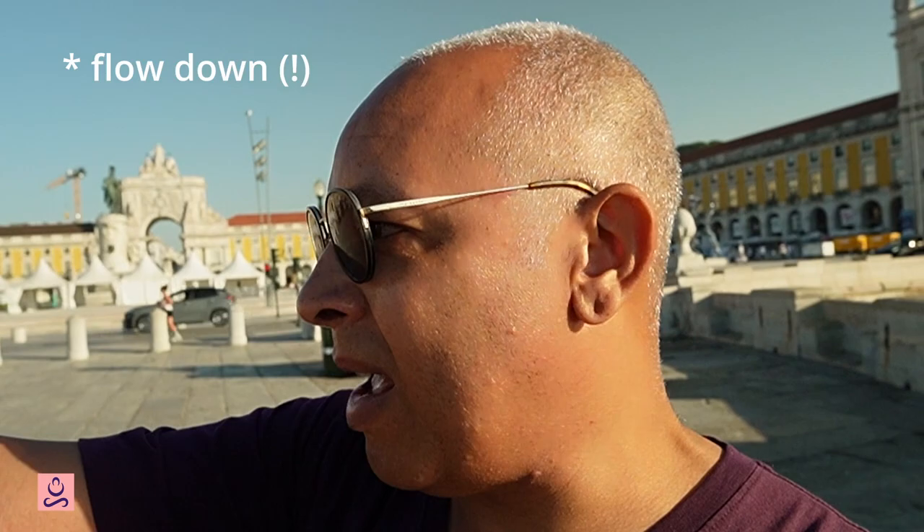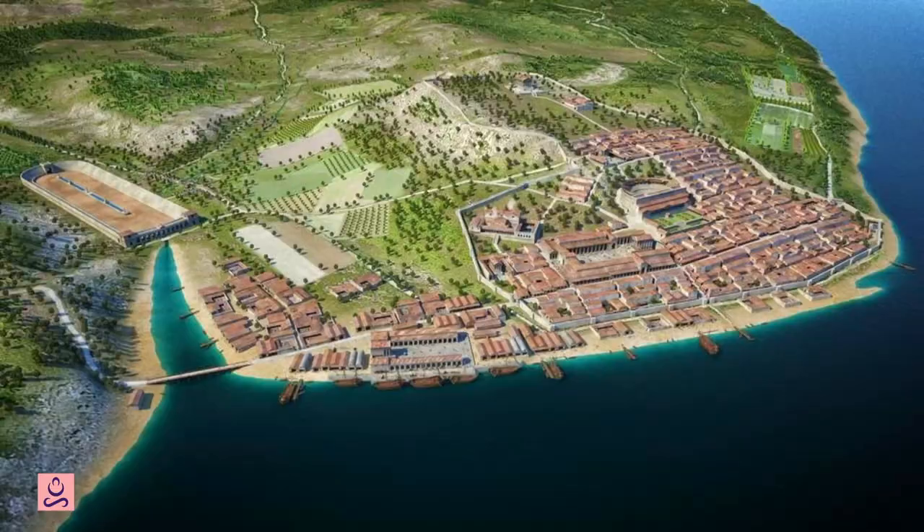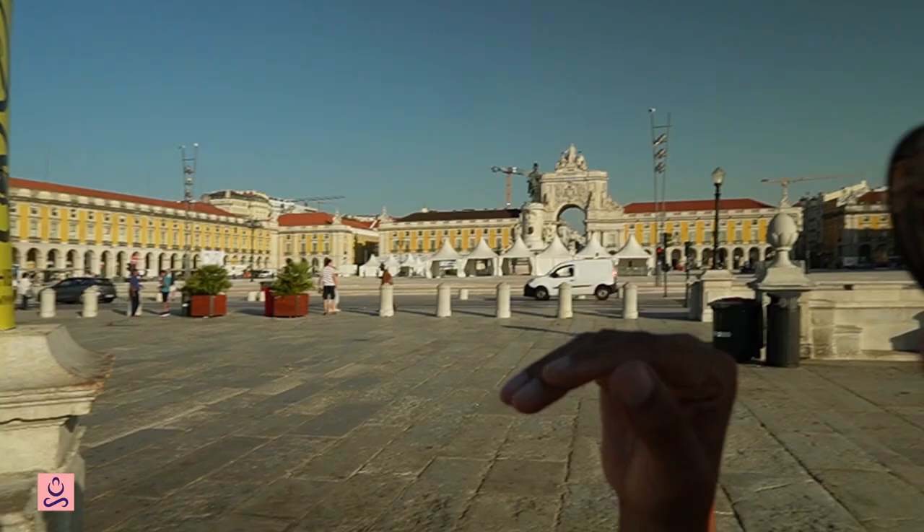Going back over 2,000 years to Roman times, Praça do Comércio has been a loading dock — a sea dock where boats have come up the river from all over the world to bring goods from the Portuguese empire and far-off distant lands to be landed in the center of Lisbon. In medieval times there actually used to be a river which flowed up on the western edge of the square, through the arch you see here, right into the center of the city — all the way up to where Rossio Square is today. So there's always been this close connection between the sea, trade, and Praça do Comércio.